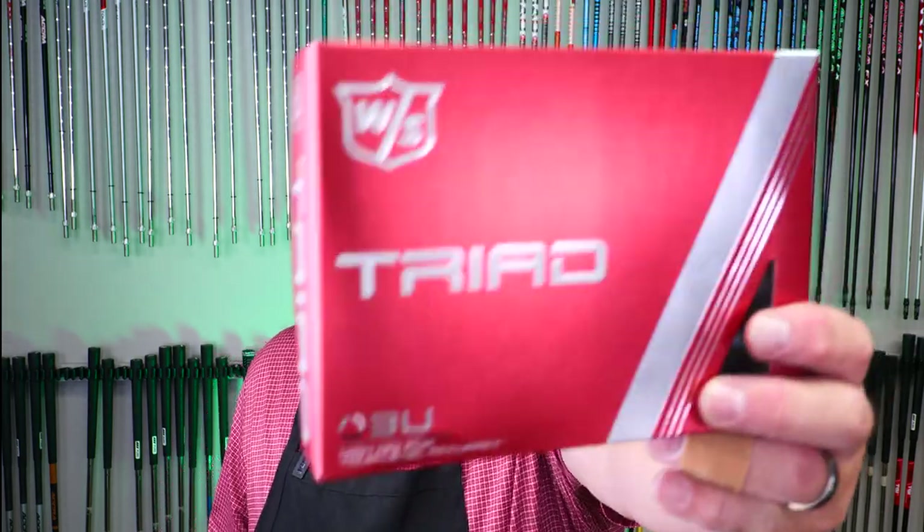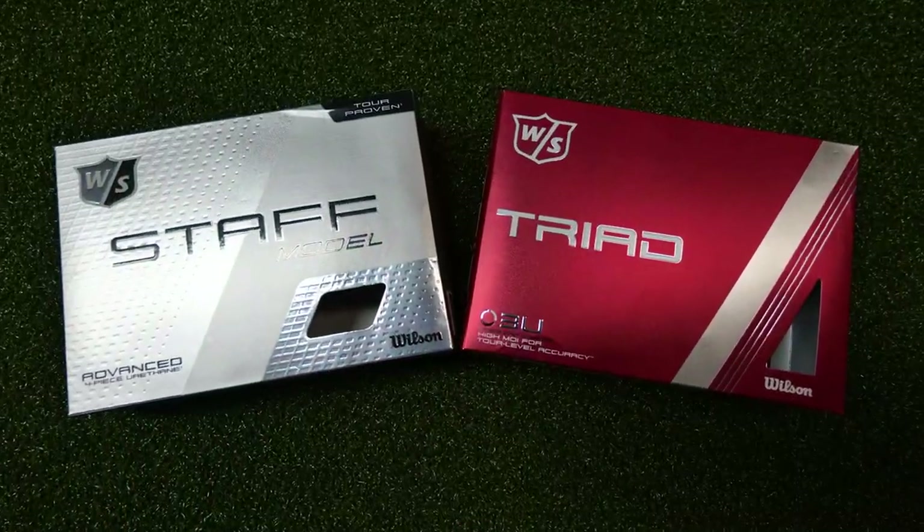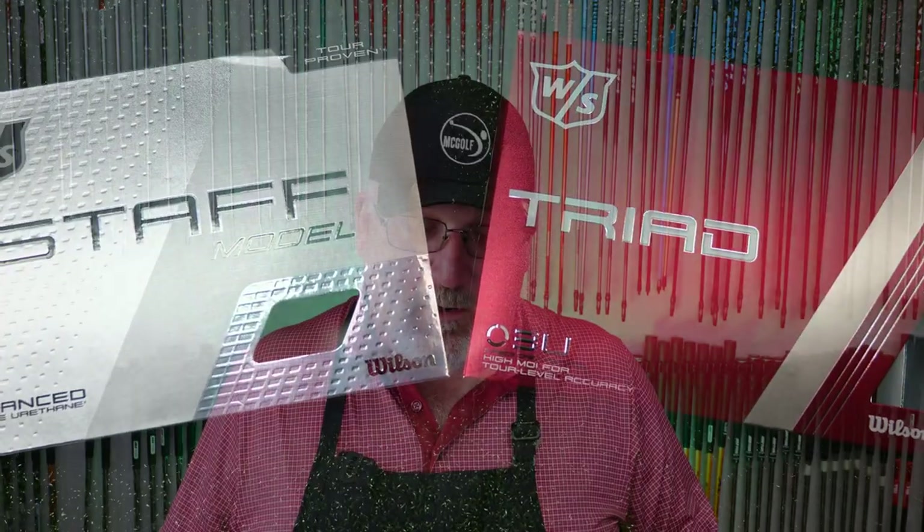This is our very first golf ball test, and it's because Wilson decided to send me a box of the new Triad and a box of the Staff Professional. Wilson doesn't get a lot of love in the golf ball department, mostly because folks on tour are afraid to try new things unless they're really powered by paychecks or there's unseen performance value.